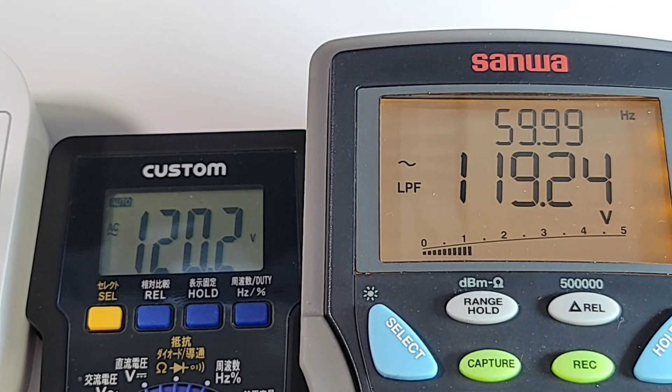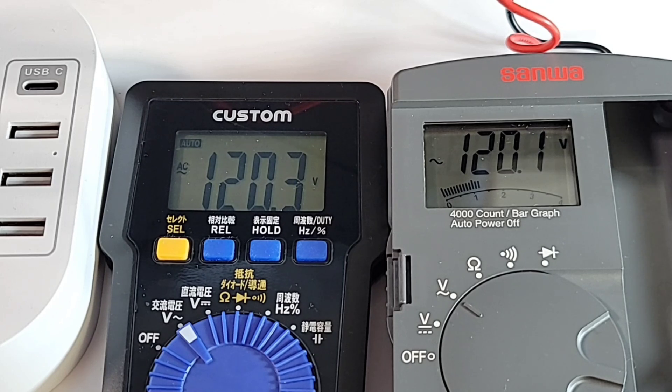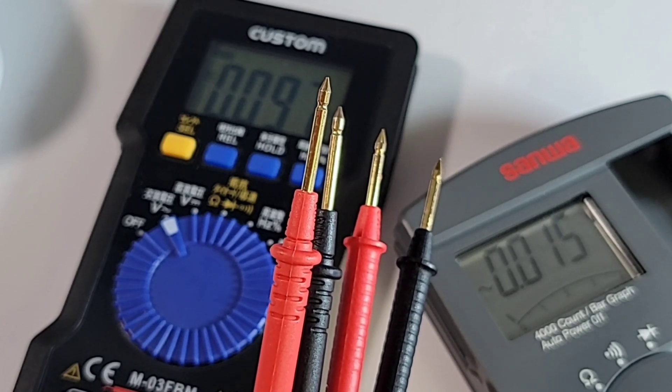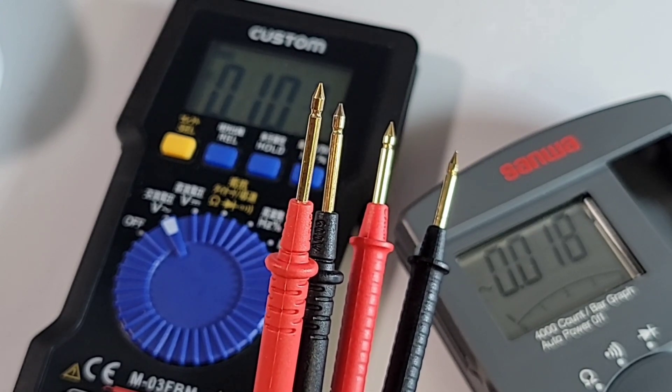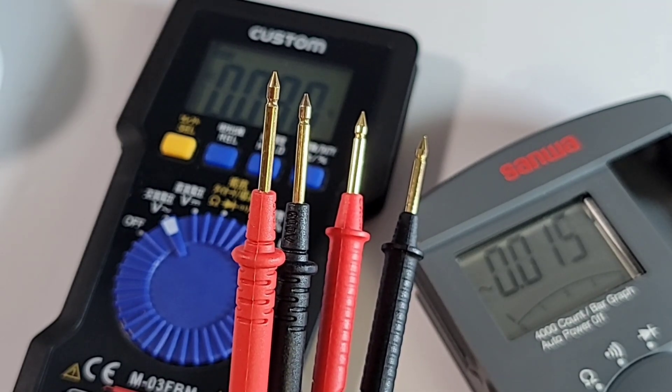Comparing to a Sanwa: 119.2 volts. The Sanwa is true RMS; the M03 is not. Comparing to another Sanwa — also a 4,000-count meter with a bar graph, about four times the price — 120.1 volts, pretty well spot on with the M03. Interesting tip comparison though: the Sanwa is a tiny bit thicker but also gold plated. The Sanwa leads are about 40 percent shorter, so more room to work with on the M03.